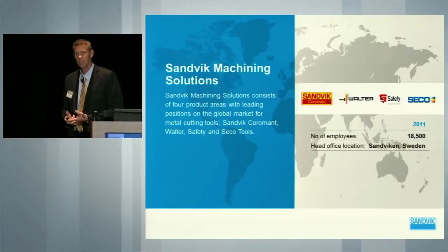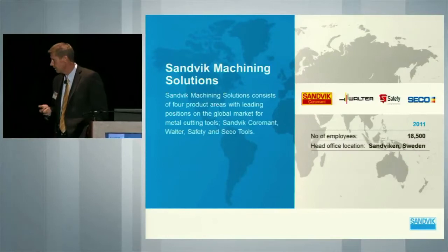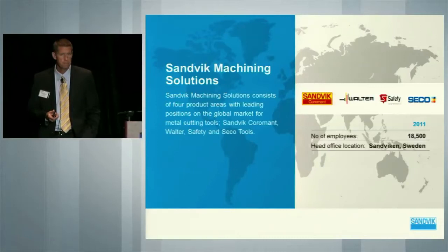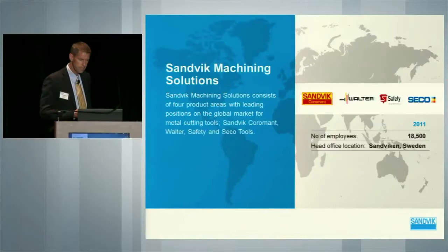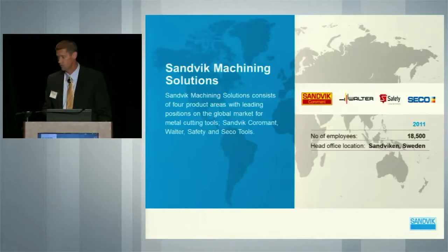Some of the facts and figures: 18,000 employees. Head office in Sandvik in Sweden. Interesting — Sandvik has its own little city. The company was founded in 1862, interestingly enough through the Bessemer steel production process. We were originally a steel producer. So just a little bit about the Sandvik Group.